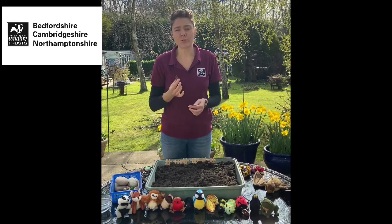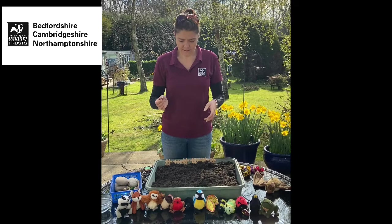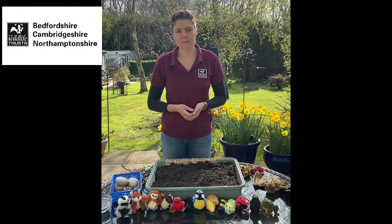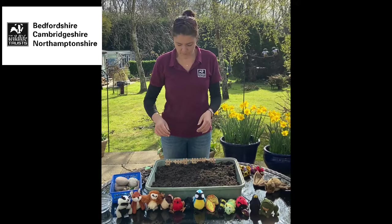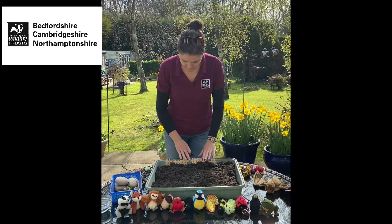Hedgehogs can travel over two kilometres every night looking for food and possibly a mate, which means they're going to visit a lot of different gardens. Every time they try to visit a garden they have to go around the edge because there's no gap in the wall or fence to get in — that means they're going to have to cross more roads and are more likely to get run over. So for hedgehogs it's really important that we connect gardens together by leaving little gaps in the hedge, fence or wall. The first thing to remember is to make sure wildlife can get in.